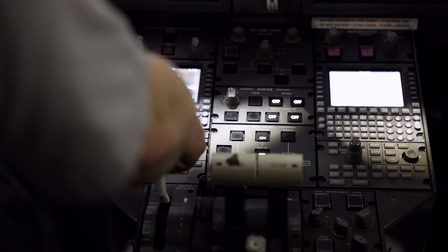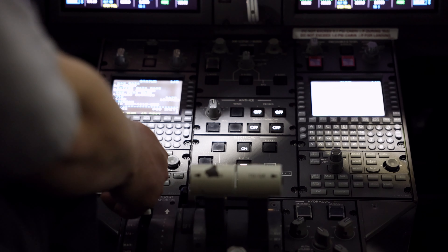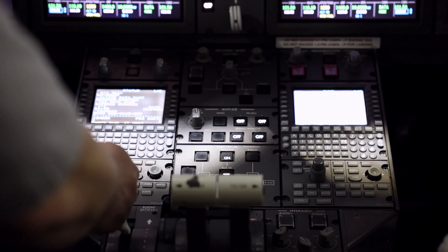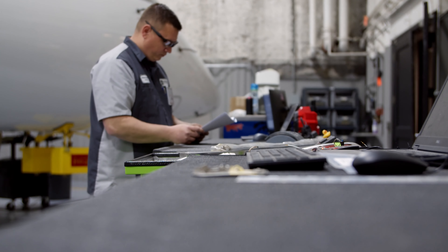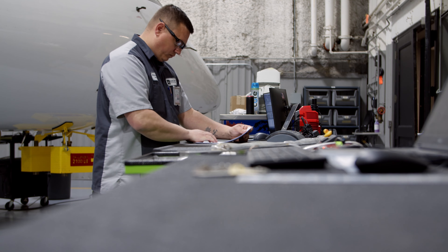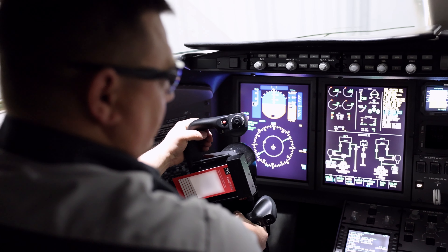My favorite part of the job is, honestly, the airplanes and the people. We get to work on these airplanes all the time and you get to know them — they come back time and again and you really build a relationship with the customer and with the airplane itself. The most challenging part of my job is also the most rewarding: the schedule, the customers, learning their likes and dislikes, and how they want their airplanes taken care of.